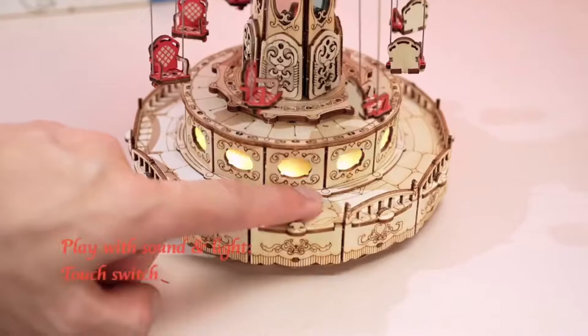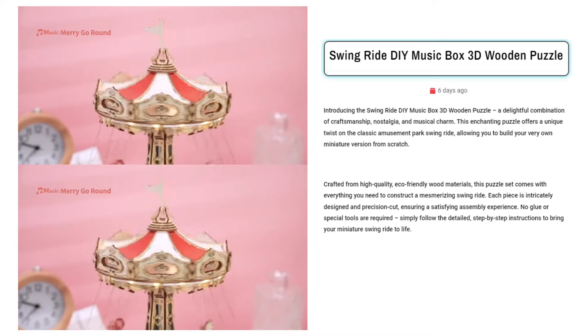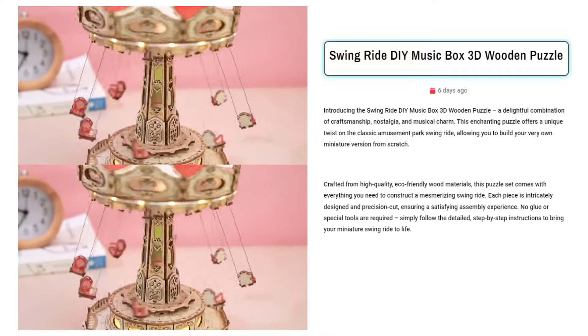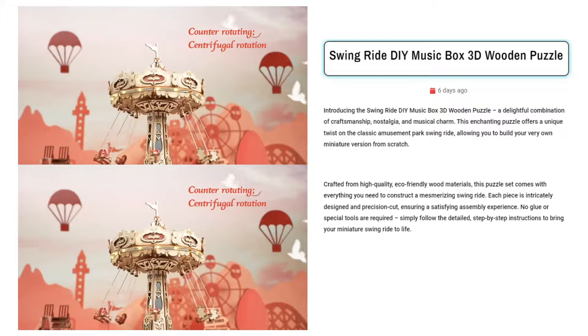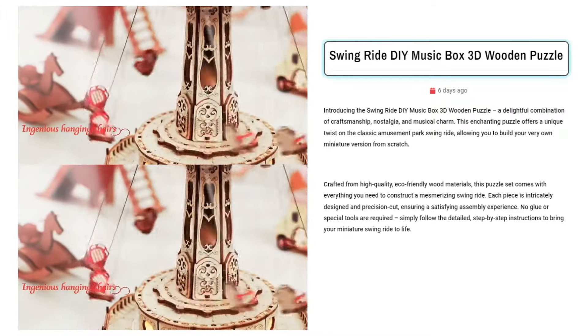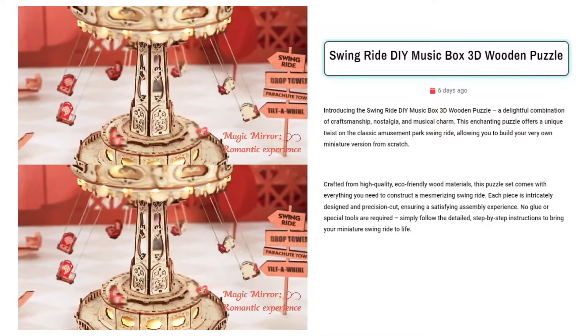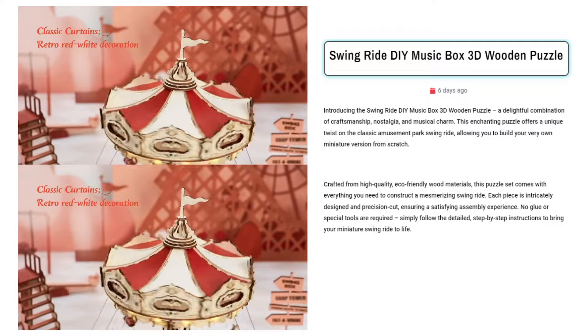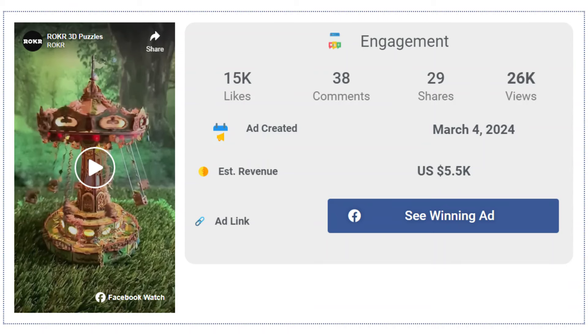Our next product is the Swing Ride DIY Music Box 3D Wooden Puzzle. Sell this for its blend of craftsmanship, nostalgia, and musical allure. Targeted Facebook ad audiences include puzzle enthusiasts, nostalgic adults seeking decorative pieces, parents seeking engaging activities for children, and individuals interested in eco-friendly crafts or unique home decor. The Facebook ad has received more than 15,000 likes.